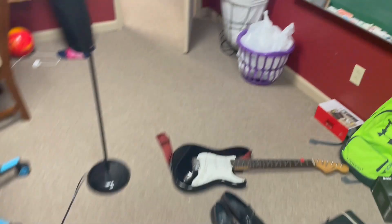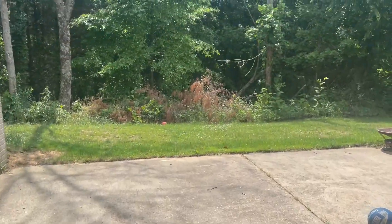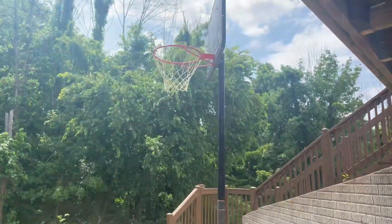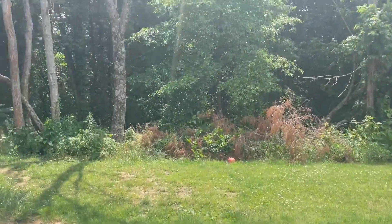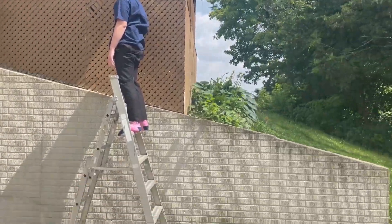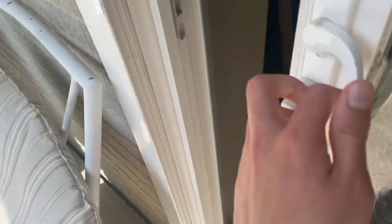I'm just gonna go in here real quick. Okay, welcome to my backyard! Beautiful day out today. I go out here, I play some basketball sometimes. I just like to look at nature — it is really beautiful. Oh my gosh — oh my god, I'm done with this! I'm leaving, I've just had it. I'm so scared, I don't know what's happening.